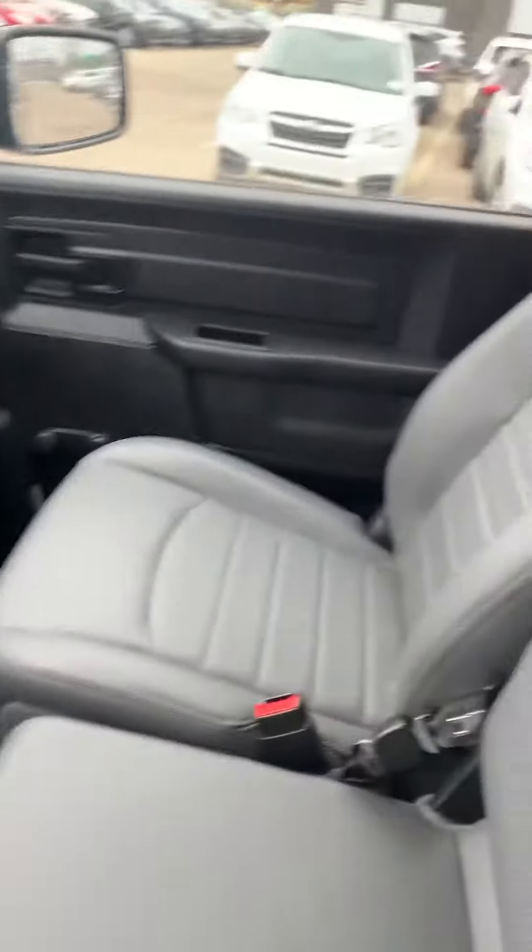All right, we've looked at the outside — now we can take a look at the inside.